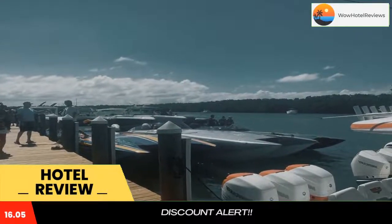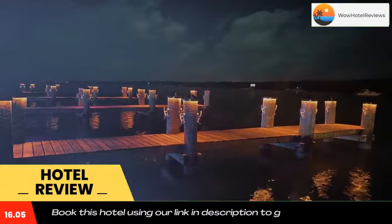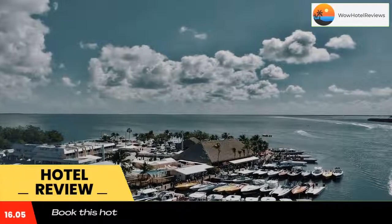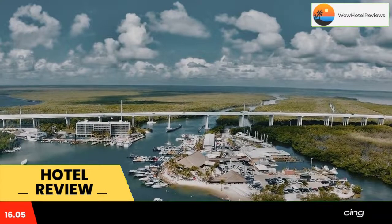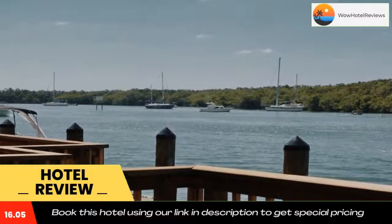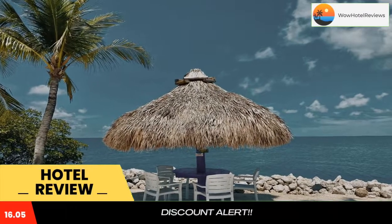Gilbert's Resort provides easy access to a variety of recreational activities. Enjoy fishing off the dock, take advantage of the motel's boat rentals and explore the surrounding area. Enjoy fresh seafood and ice-cold beverages at Gilbert's on-site Tiki Grill and Bar, overlooking the water and offering nightly live entertainment.